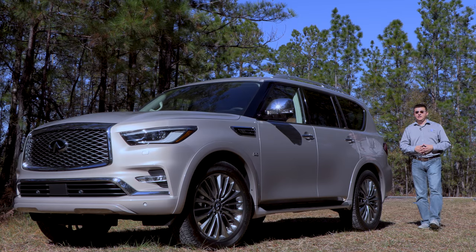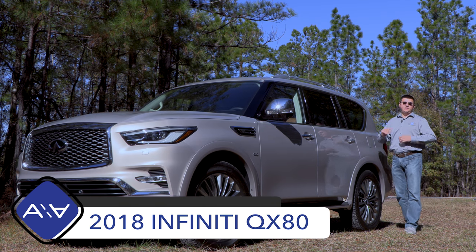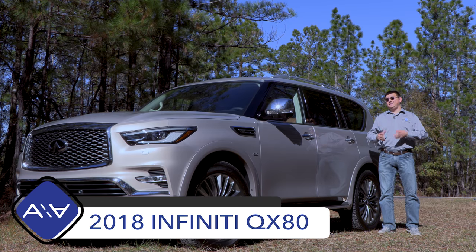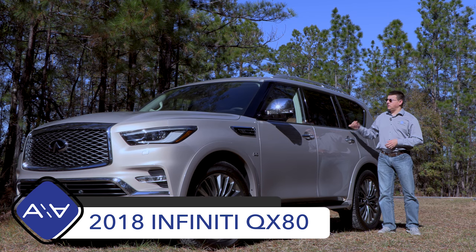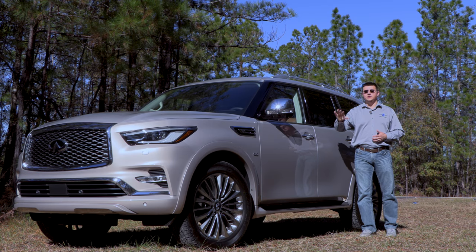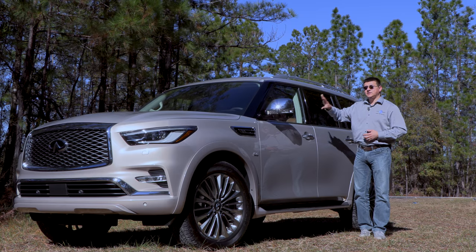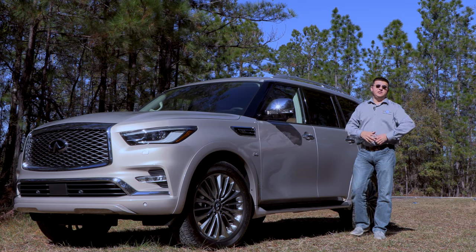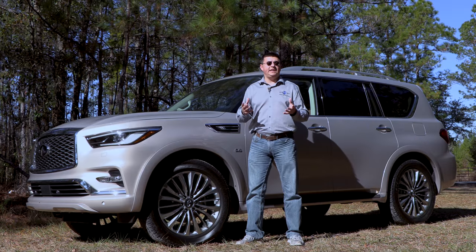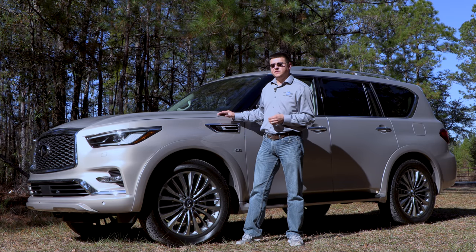Today we're out here in South Carolina taking a look at Infiniti's largest vehicle in the world, the 2018 Infiniti QX80. For 2018, Infiniti decided to give their large SUV a little bit of a refresh, so we have an all-new front end with new quarter panels, new hood, new grille, some slight interior tweaks, a new infotainment system, and a few changes out back. Because 2018 is more of a refresh than a redesign, the basics of the QX80 are still here.